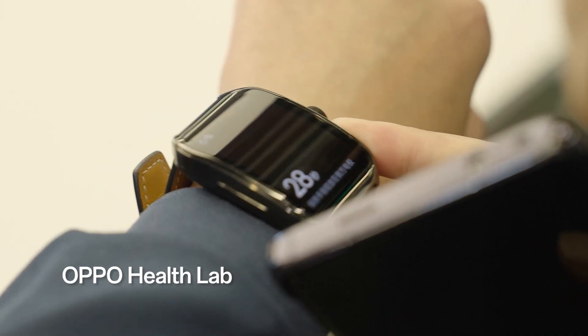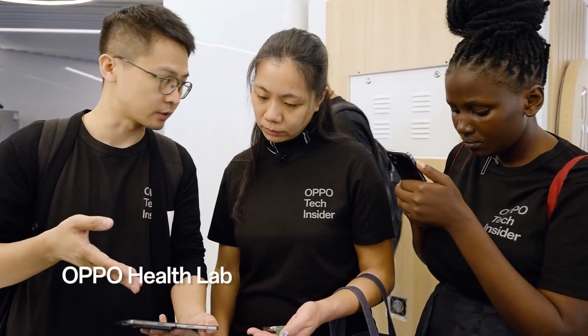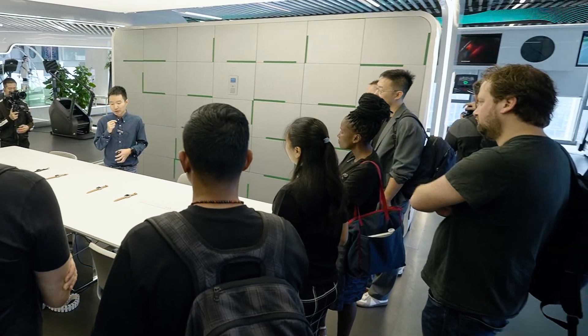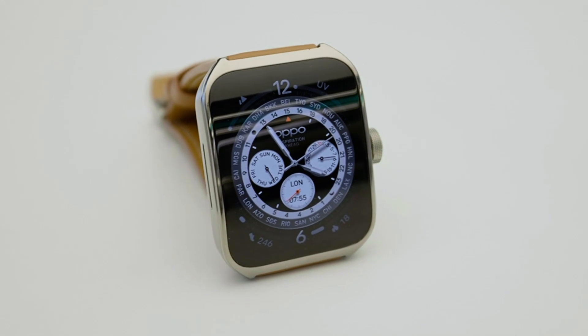For some users who are not accustomed to wearing a watch while sleeping, they can also track their sleep hours via the phone. This function is our first function, which shows our capability in this area.